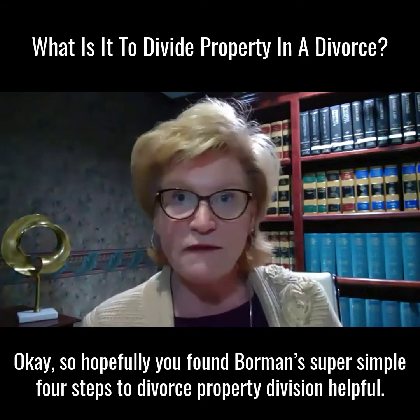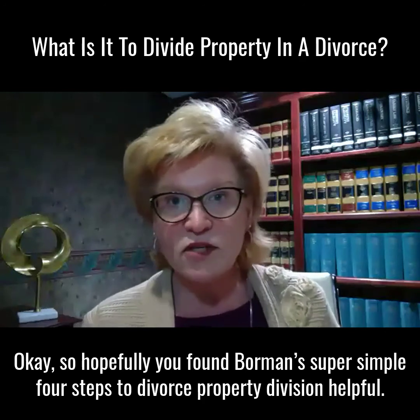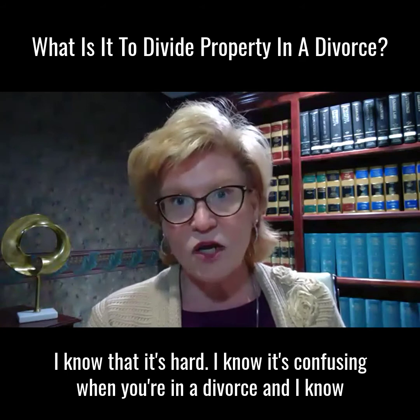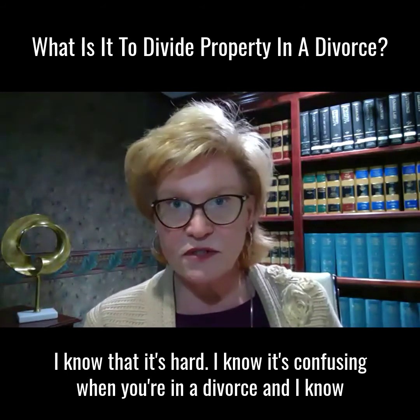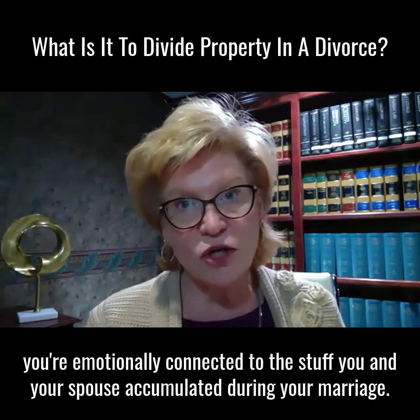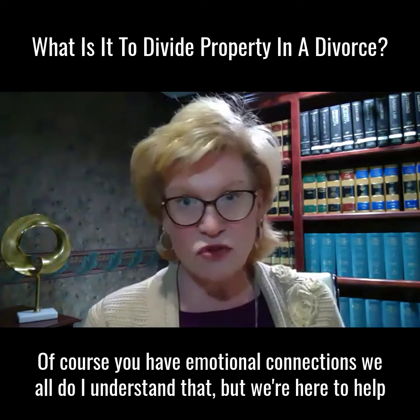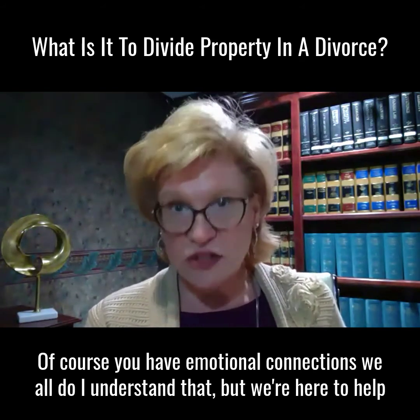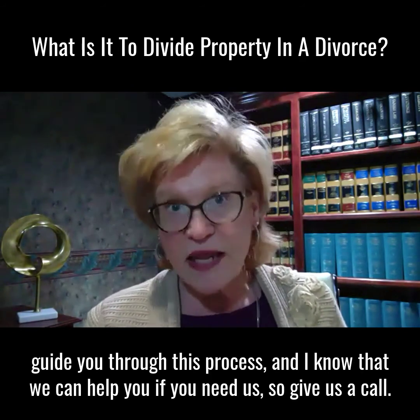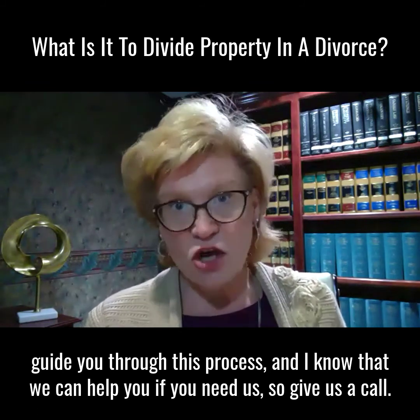Hopefully you found Borman's four simple steps to divorce property division helpful. I know it's hard and confusing when you're in a divorce, and I know you're emotionally connected to the things you and your spouse accumulated during your marriage. Of course you have emotional connections — we all do, and I understand that. But we're here to help guide you through this process, and I know we can help you if you need us. So give us a call.